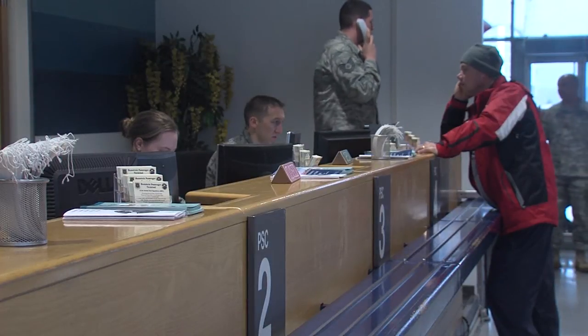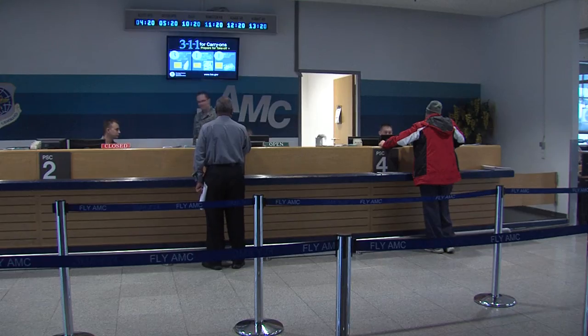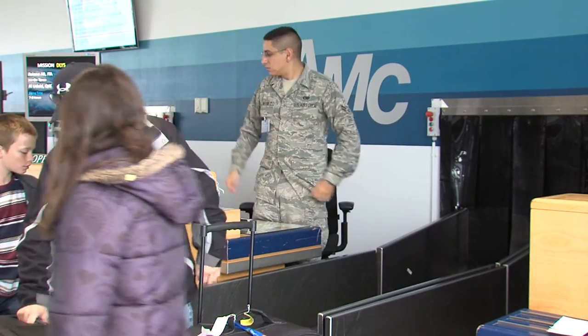Most airmen stationed overseas travel there via the Patriot Express. What some may not know is that it's available for personal travel through a program called Space Available, or Space-A. The process can be daunting for first timers, but passenger service agents are there to make the experience easier.